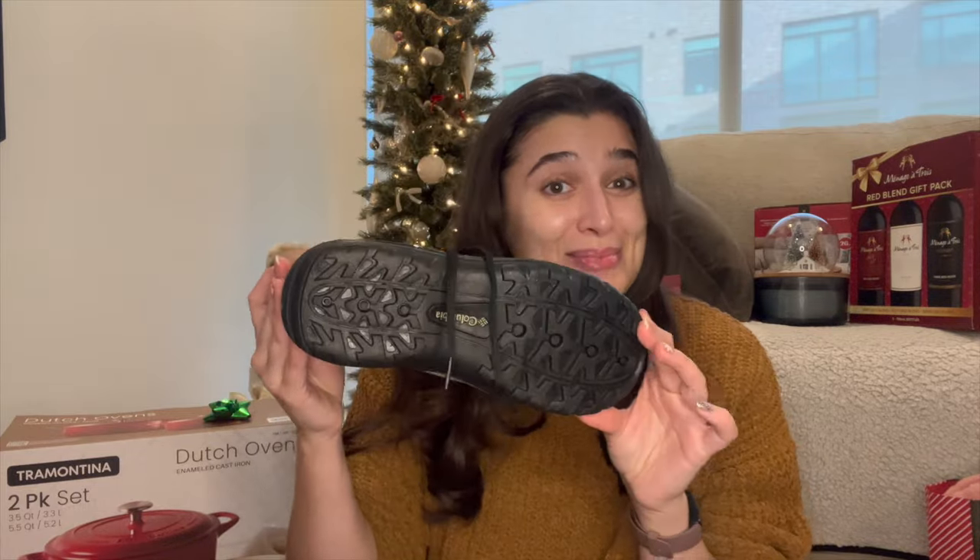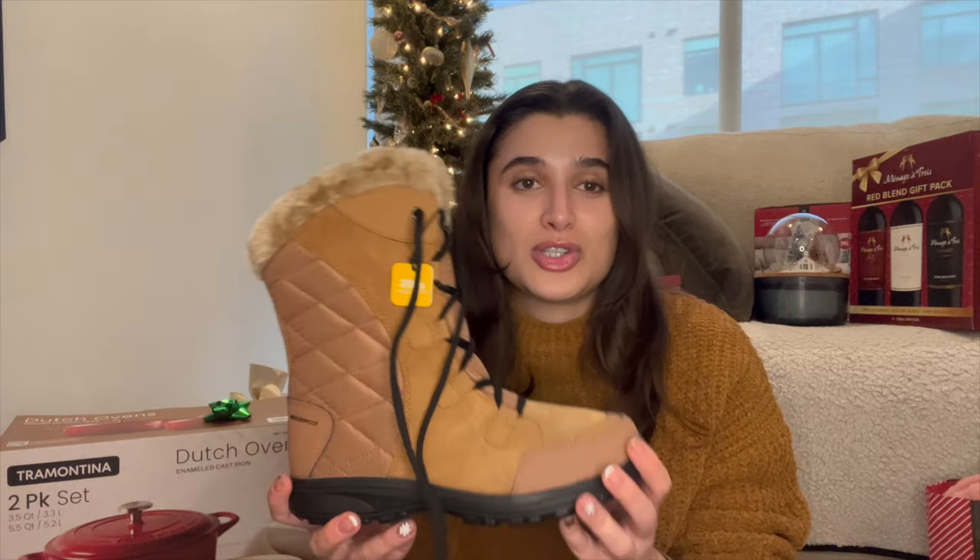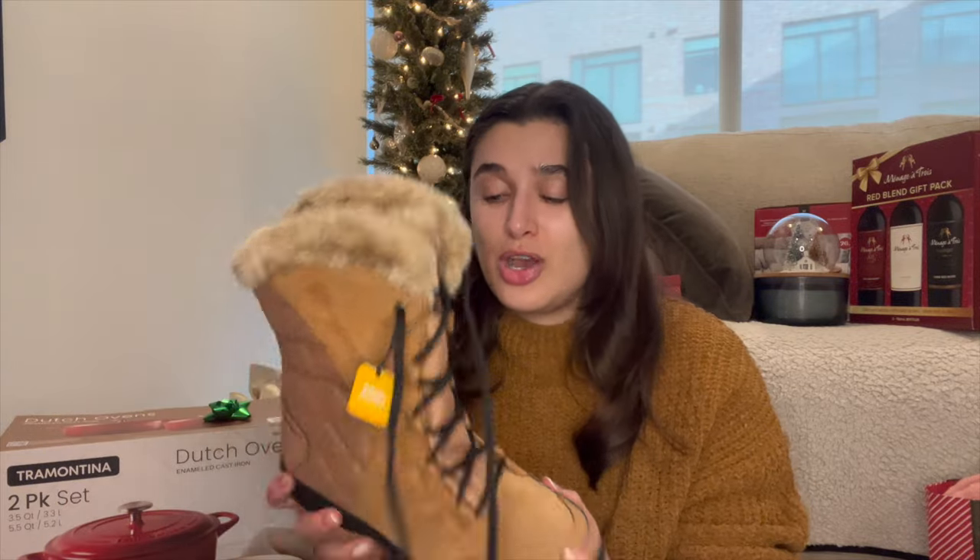Kind of a boring adult gift but I'm so excited about them. These will be my all-around boot — I don't need to pack a bunch of boots like I usually do. I can just pack one pretty boot and these for actually trudging through the snow. They're super cute so that works perfectly.